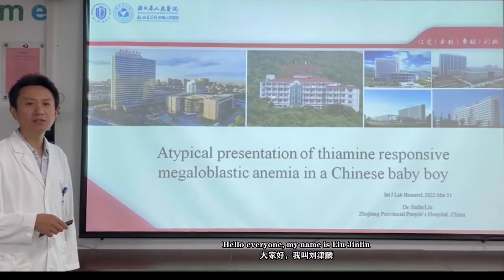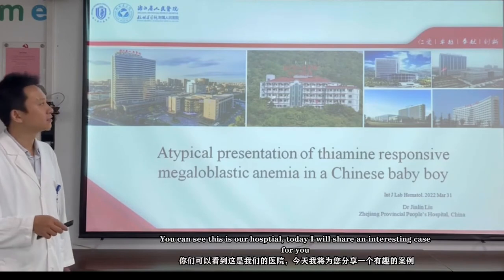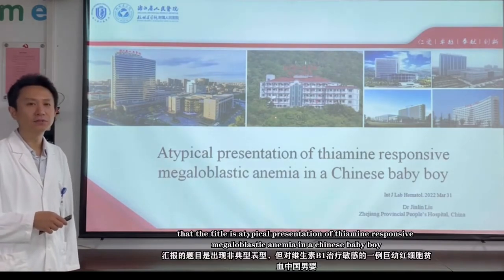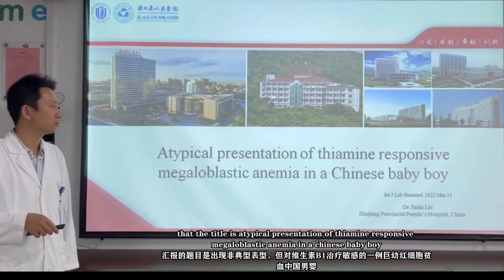Hello, everyone. My name is Liu Jingling. I come from China, Zhejiang Province People's Hospital. You can see this is our hospital. Today, I will share an interesting case for you. The title is: A typical presentation of a thiamine-responsive megaloblastic anemia in a Chinese baby boy.